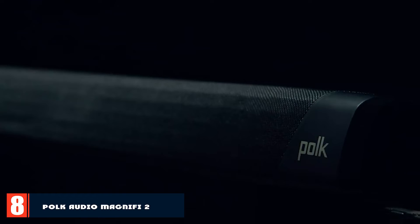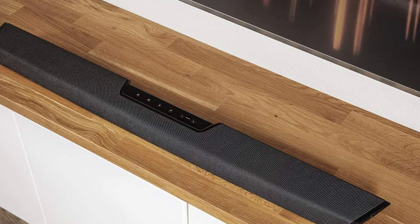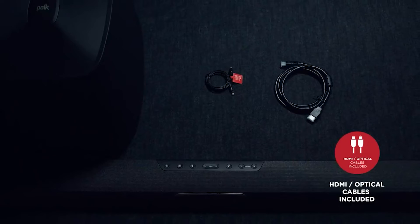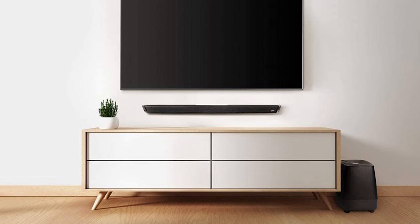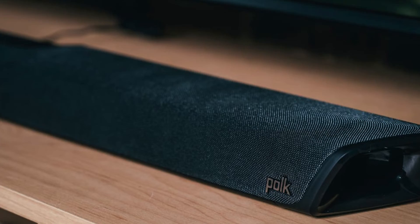The number eight position is held by the Polk Audio Magnifi 2 Soundbar. Setup is straightforward: connect all sources to the soundbar, then plug the subwoofer and surround speakers into power outlets, and sync them by pressing the sync button. The system supports popular Dolby and DTS surround formats, though Dolby Atmos and DTS:X are not supported. Polk is a well-known audio equipment maker with over 40 years of heritage. The design features shiny plastic edges and makes a good overall impression.